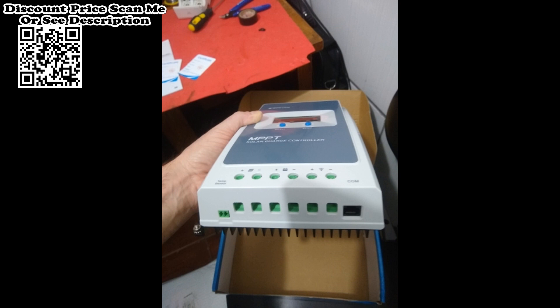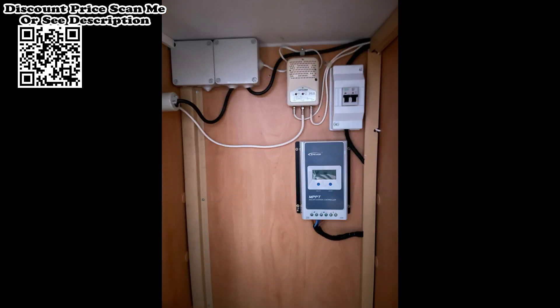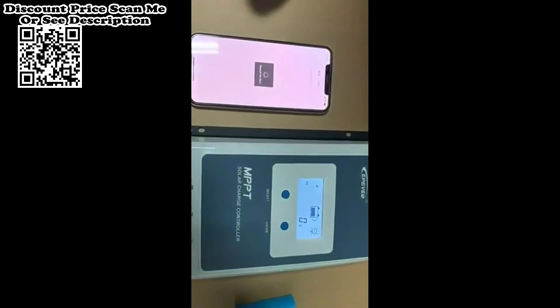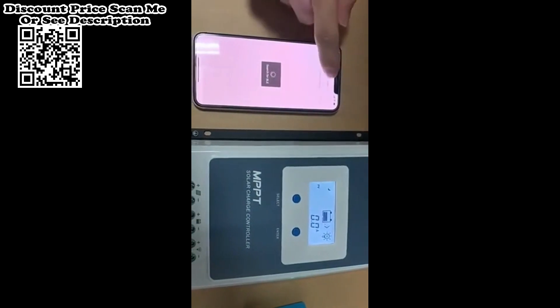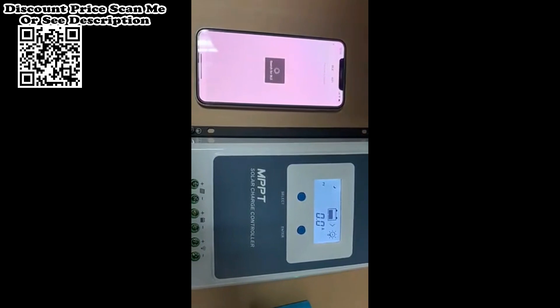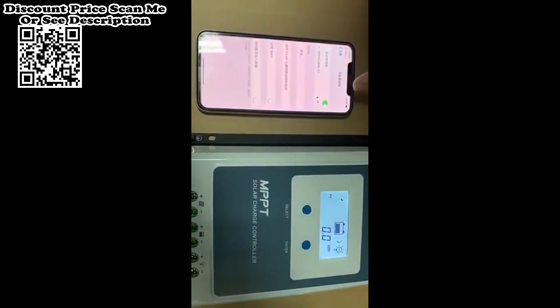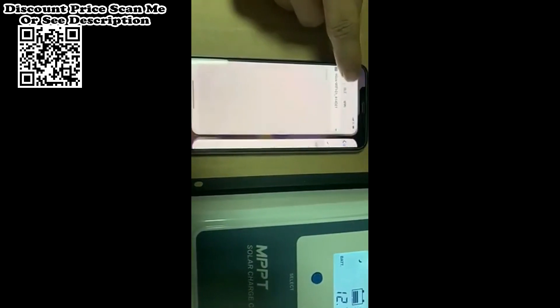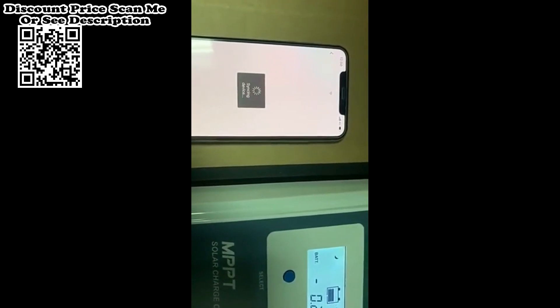The Tracer series quickly tracks the maximum power point of the PV array and obtains maximum energy from solar modules under any conditions. It can increase the ratio of energy utilization in the solar system by 10–30% compared with a PWM charging method. The charging power and current limitation function and automatic reducing charging power function improve stability when connecting oversized PV modules and in high temperatures, with a professional protection chip for the communication port, improving reliability.